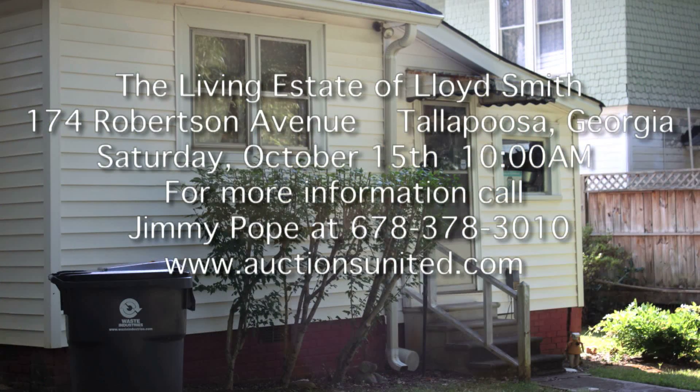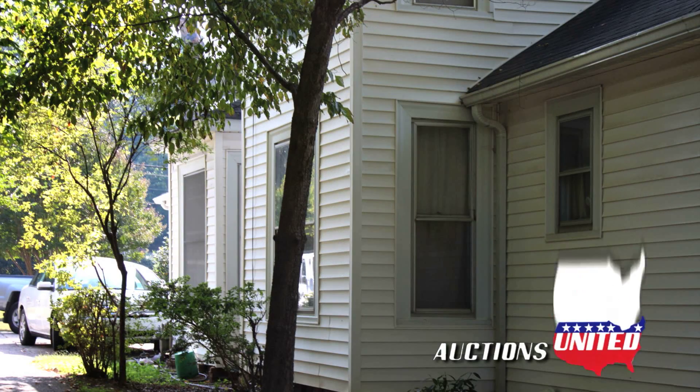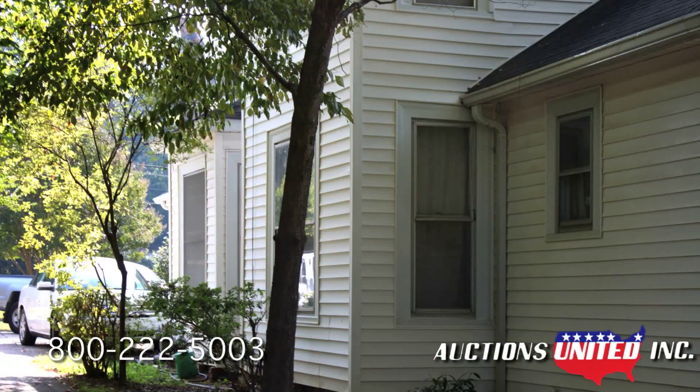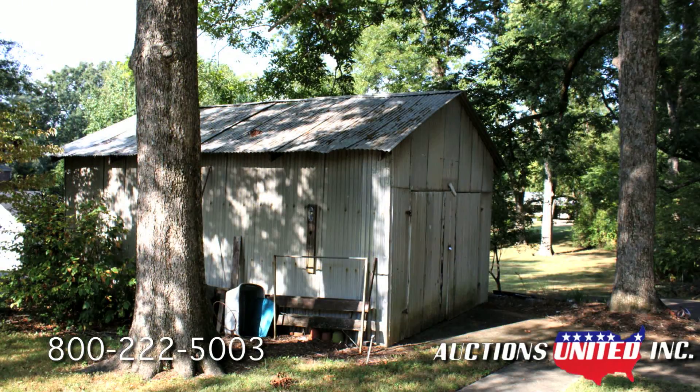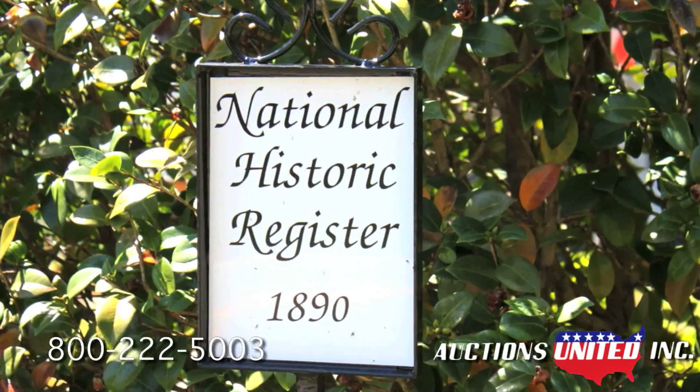The home is located at 174 Robertson Avenue, within walking distance from downtown Tallapoosa. The property includes the two-story home, garage outbuilding, and the lot behind the home. The home was built in 1890 and is on the National Historic Register.